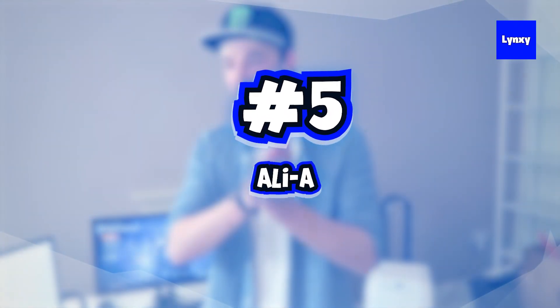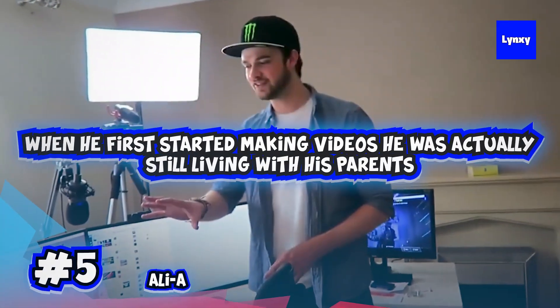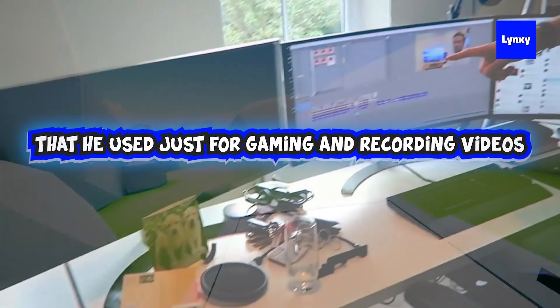At number five, we have Ali A. He's been doing YouTube for over 10 years now, and when he first started making videos, he was actually still living with his parents. So in the first clip, he's showing off his separate rooms that he used for gaming and recording videos.